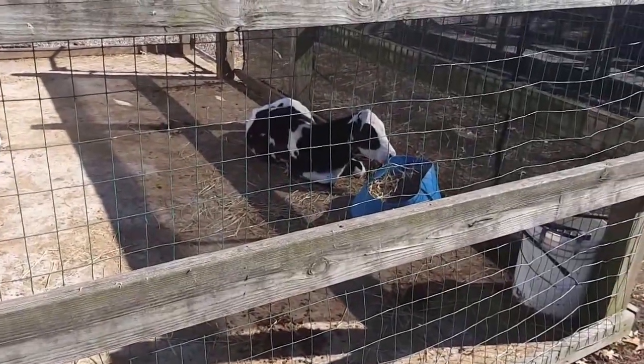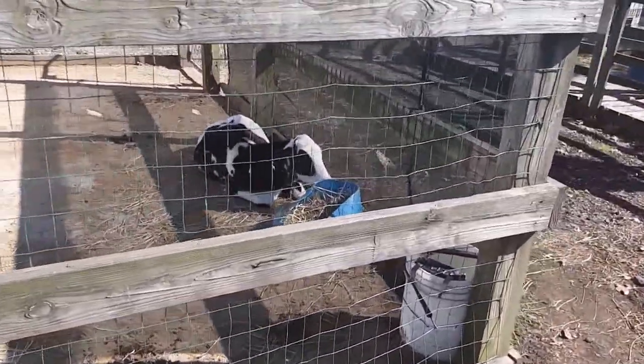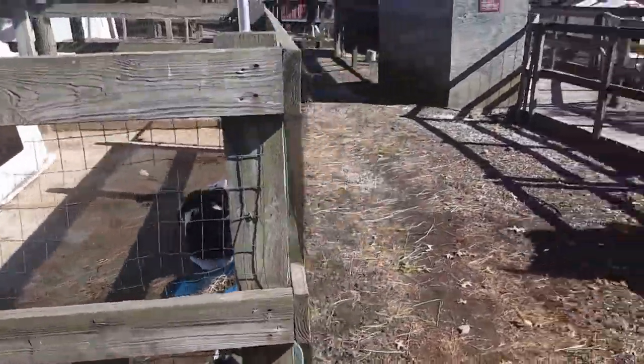Here's a little cow, a little baby calf, resting — maybe having a snack. Let's see what else we've got.